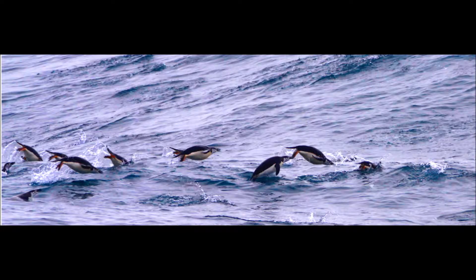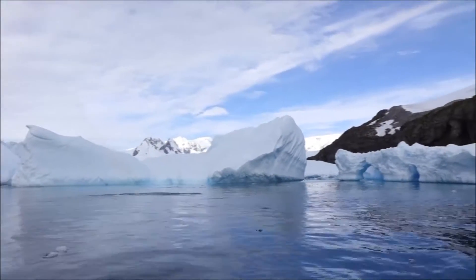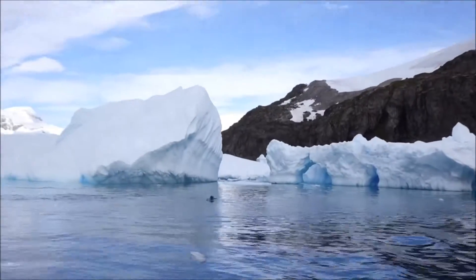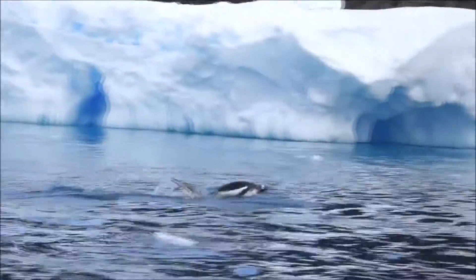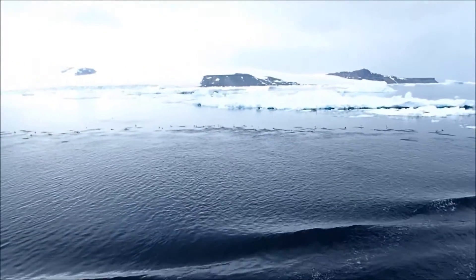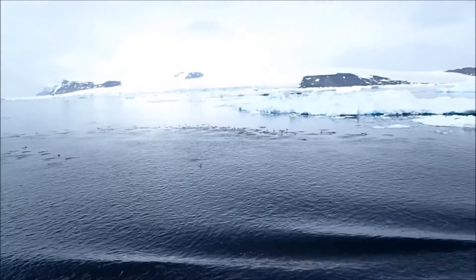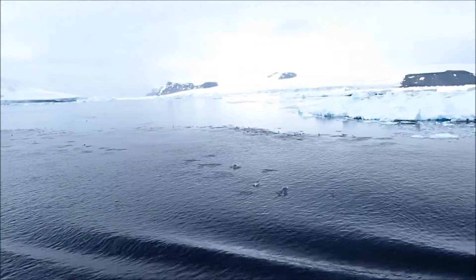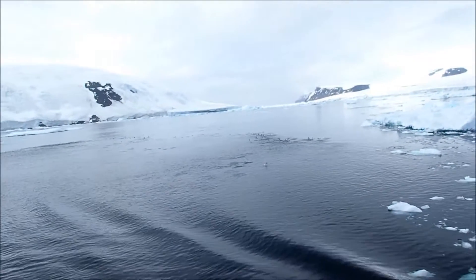Although the penguins were awkward on land, they were very graceful in the water as they would porpoise out of the water. The penguins would come up for air every now and again, and were actually quite graceful under the water as they swam back and forth in search of krill and fish. Here's another group of penguins you can see from the ship — literally hundreds of penguins porpoising across the water in search of krill and smaller fish.